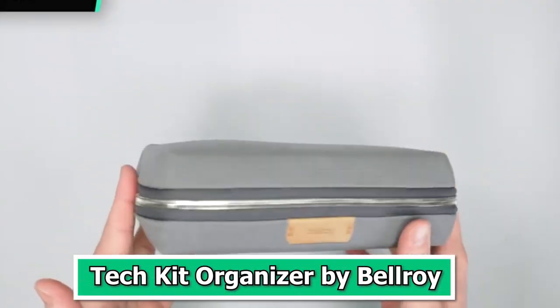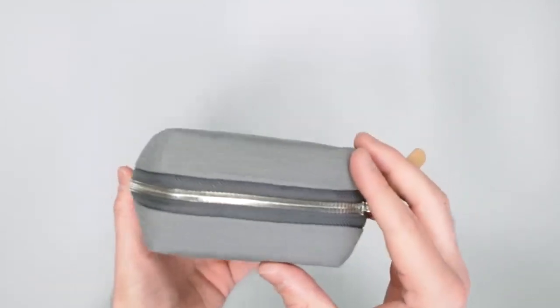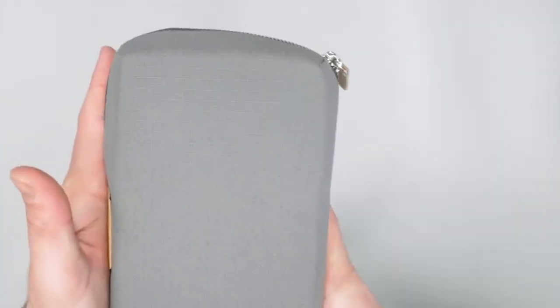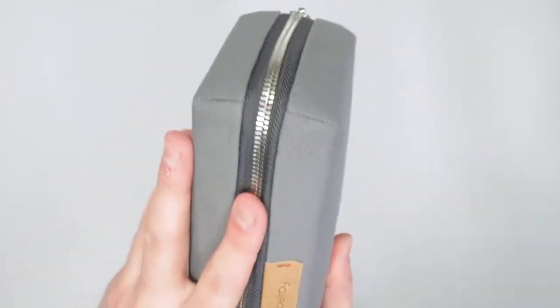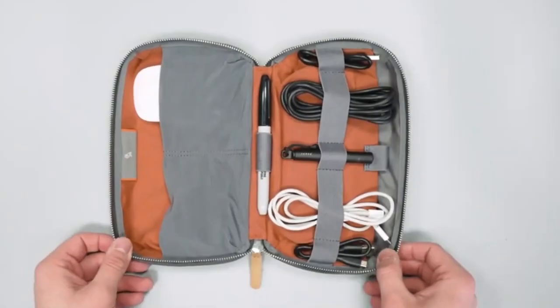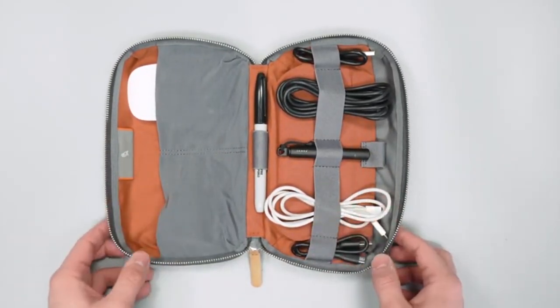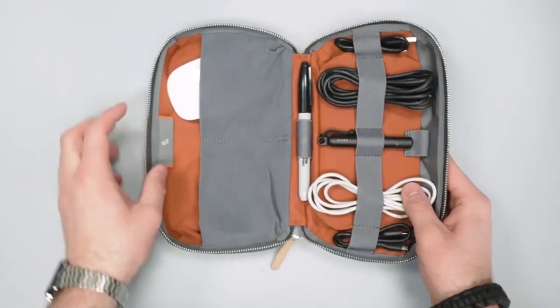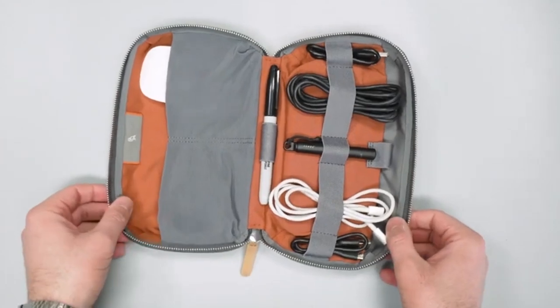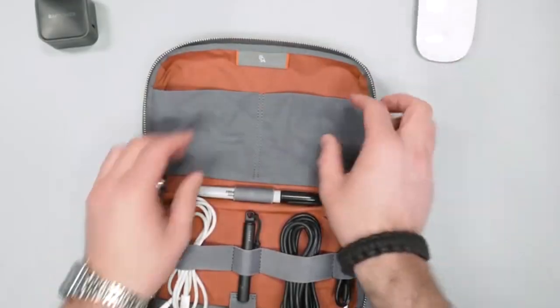Number 9: Tech Kit Organizer by Bellroy. The Tech Kit Organizer by Bellroy is a game-changing tech gadget that promises to declutter your digital life and simplify your daily routines. In an era where we carry a multitude of devices and accessories, this organizer is a sleek and efficient solution. Crafted with Bellroy's signature attention to detail, it provides a designated space for all your tech essentials — from cables and chargers to earbuds and adapters — keeping everything neatly in place.